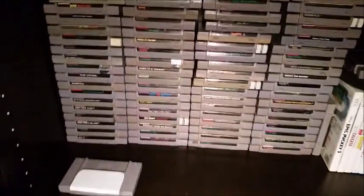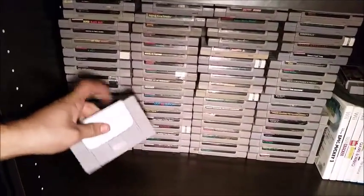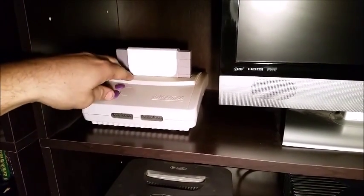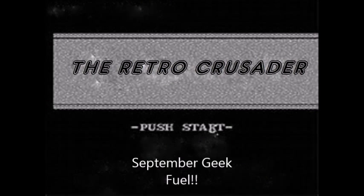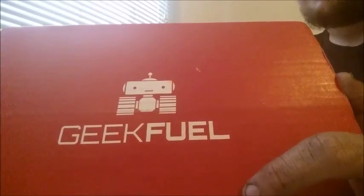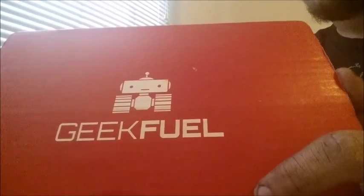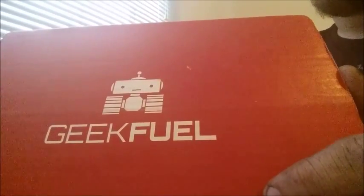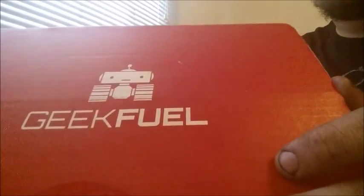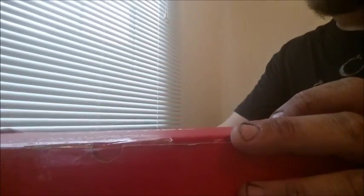So stick around and we'll open it up. Alright guys, here's the Geek Fuel box for the month of September. Geek Fuel doesn't really have themes that they send out, but everything in the box follows a certain theme whether they do it on purpose or not — like last month would probably be post-apocalyptic. So without further ado, we're gonna open it up.